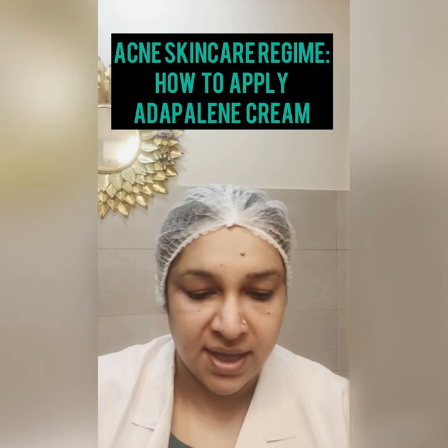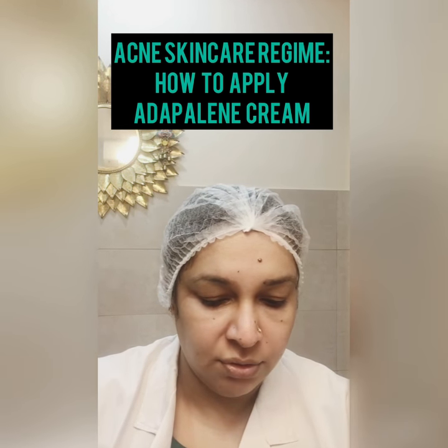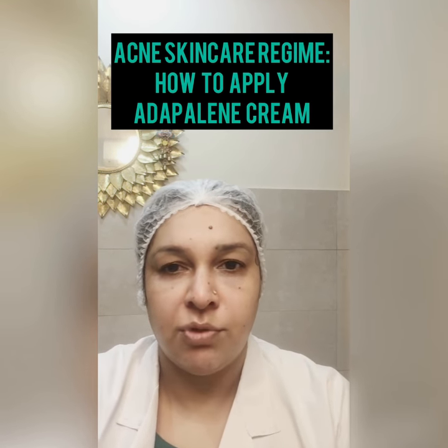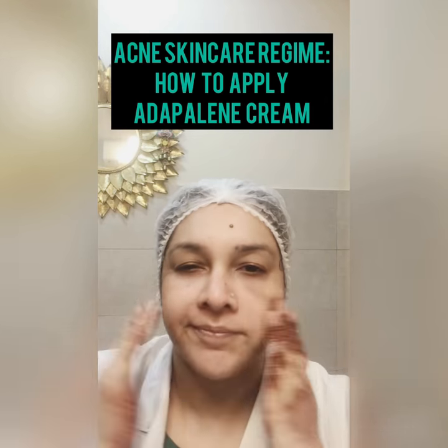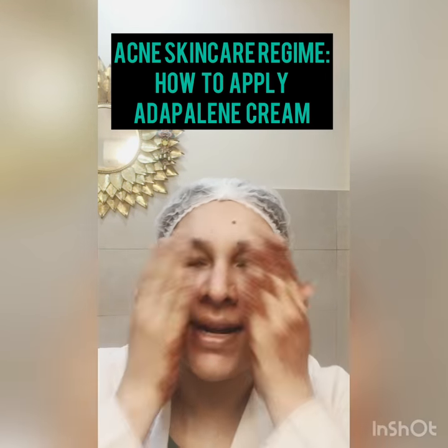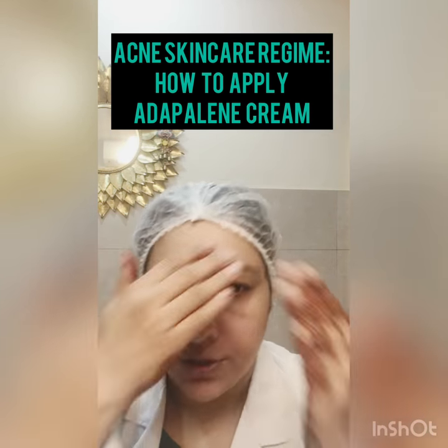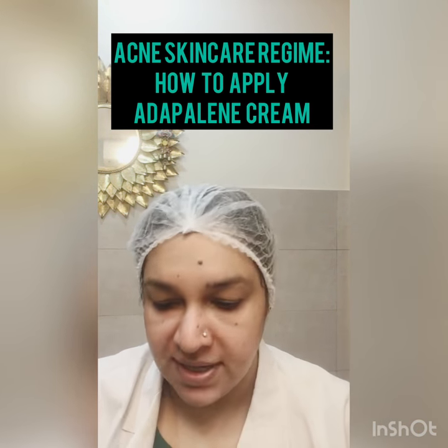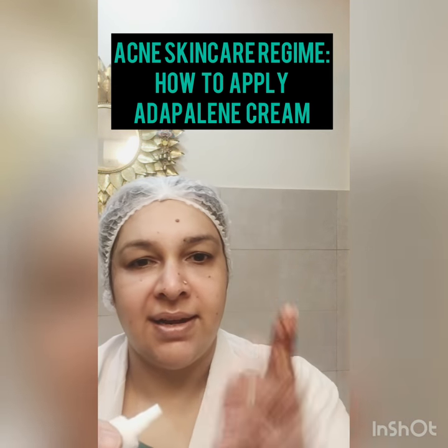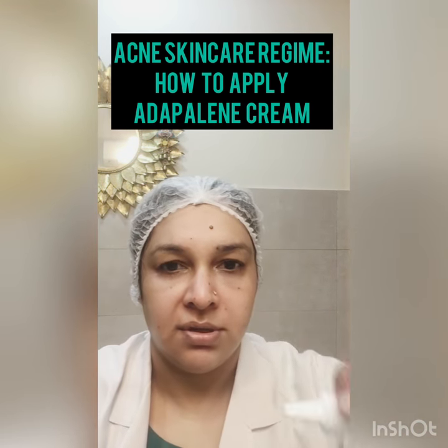So what will be the right method? First of all, put a little moisturizer on the face. Let it absorb — you can wait about 5 minutes — and then we take a very little bit of your gel.